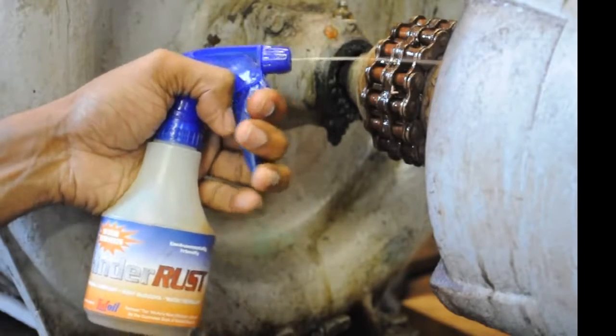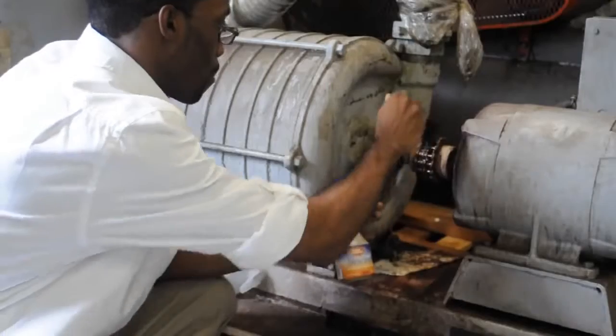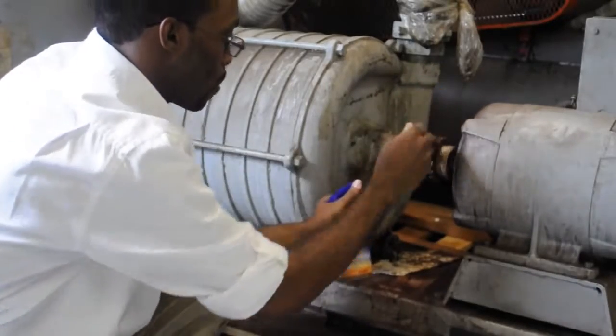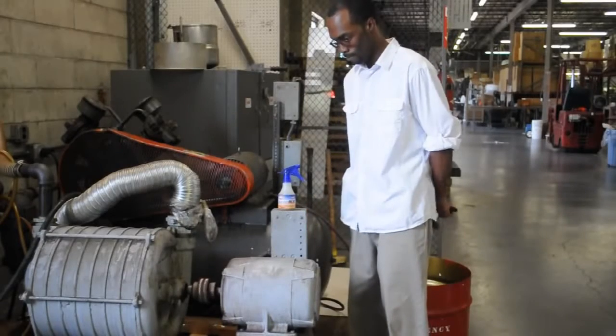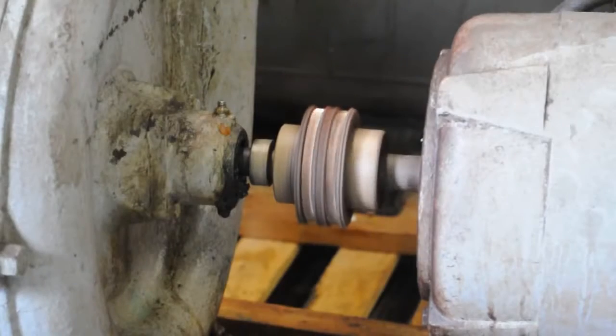The coupling chain on this motor vacuum was horribly rusted. Hinder Rust is applied and brushed out to coat all surfaces. It will now last a long time. We have spectacular results from badly rusted packaging machine chains.